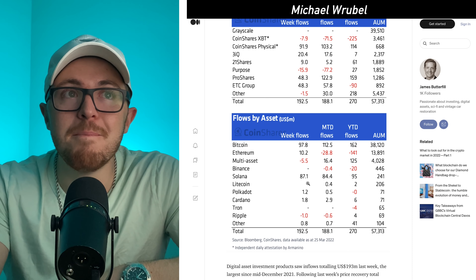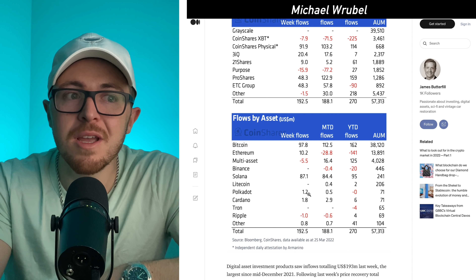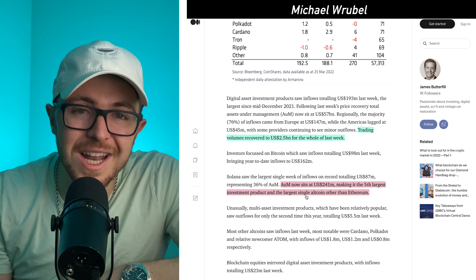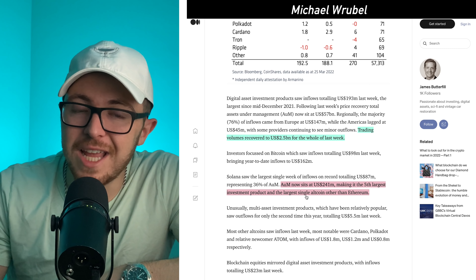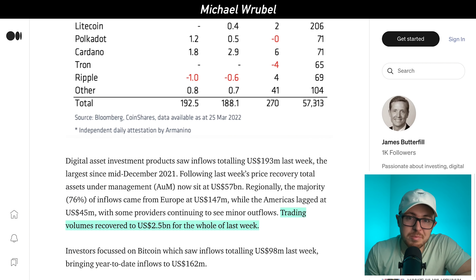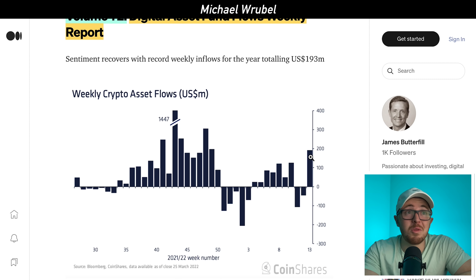Bitcoin had $97.8 million in inflows — not really a surprise — and Ethereum had $10.2 million, but Solana really led the way with $87.1 million. Polkadot and Cardano also had pretty good numbers around $1 to $2 million. Solana's assets under management for investment products now sit at around $241 million, making it officially the fifth largest institutional investment product and the second largest altcoin product behind Ethereum. This clearly shows institutions are back in the market pouring significant money in.